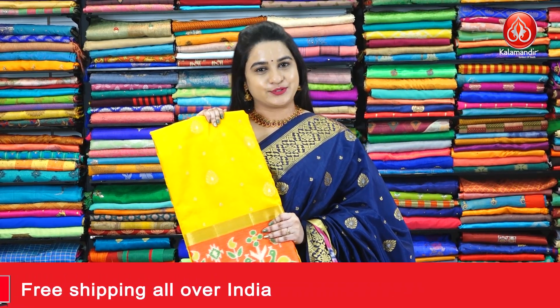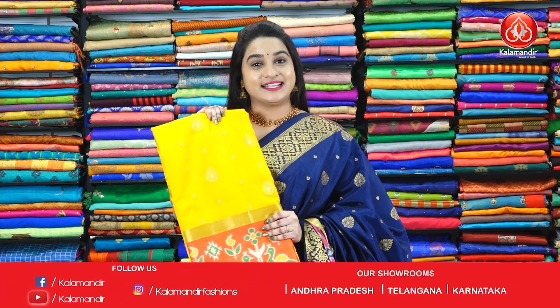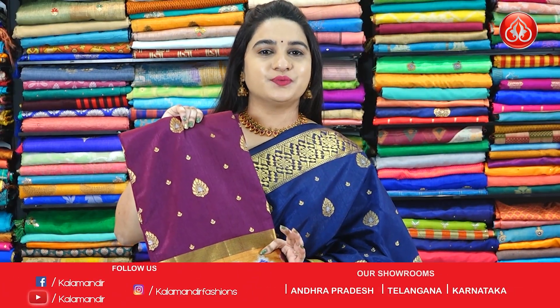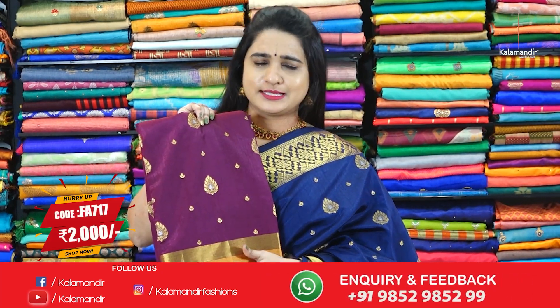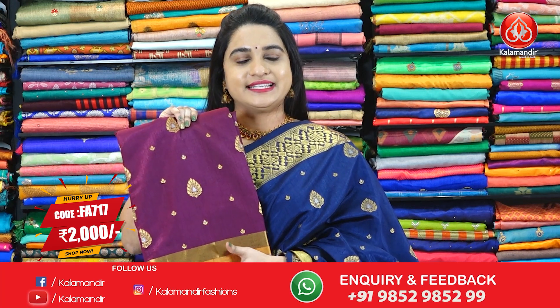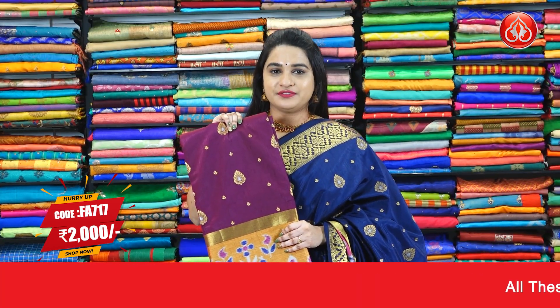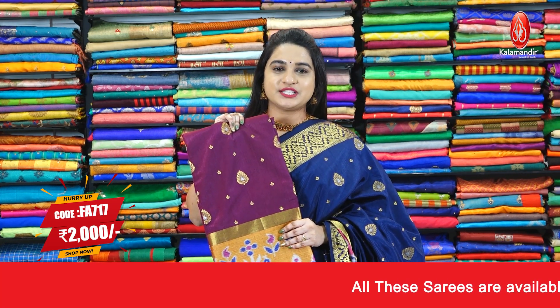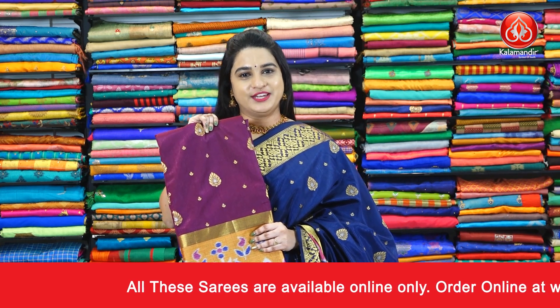Next saree, next colour. That's the beautiful dark wine colour, and the second colour combination is dark wine and mustard. This is also a very ethnic combination, ladies. Pricing details: FA717, actual price is 2850 and Viva's price 2000 rupees. To purchase this one, take a screenshot and ping us on our WhatsApp number.